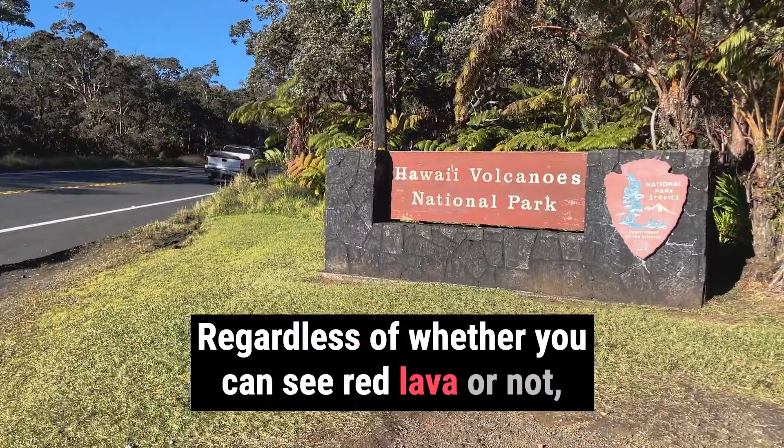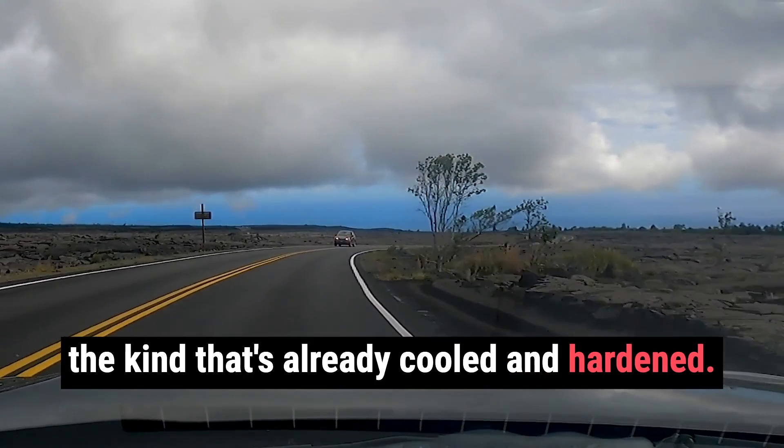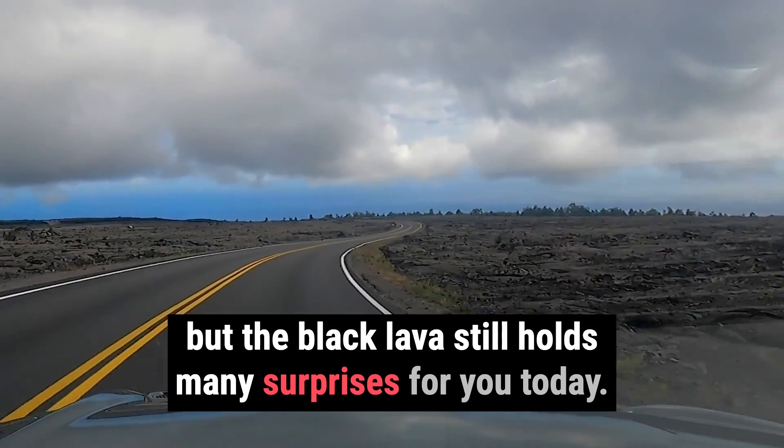Regardless of whether you can see red lava or not, you are for sure going to see a lot of black lava, the kind that's already cooled and hardened. It's true that it may not be quite as exciting, but the black lava still holds many surprises for you today.